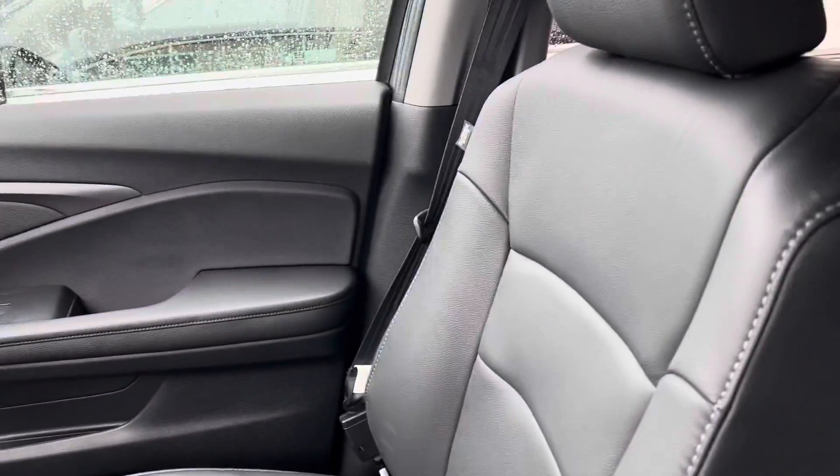I'll take my hood off so I can see, and here's your rear seat. Heated front seats.